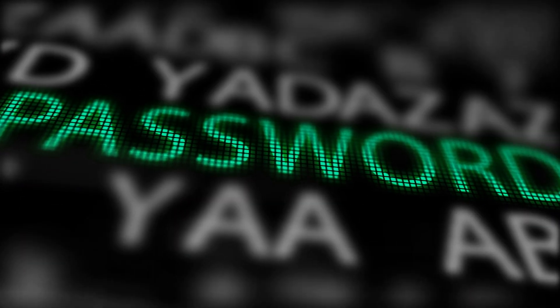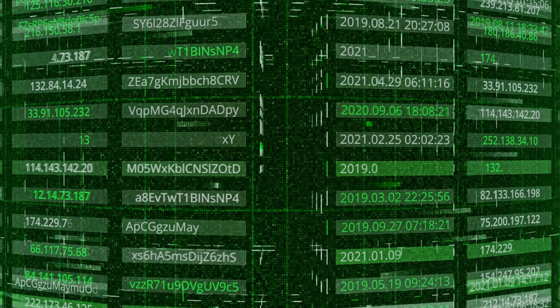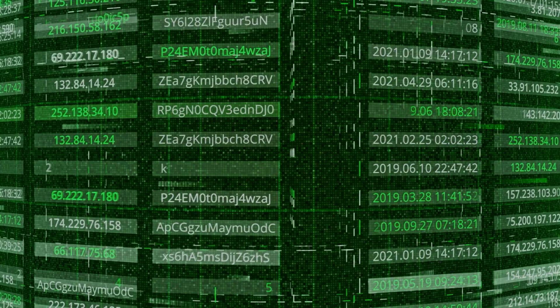How many passwords do you have? 10? 50? 100? And how many of those are just your dog's name with a different number at the end? We've all been there.